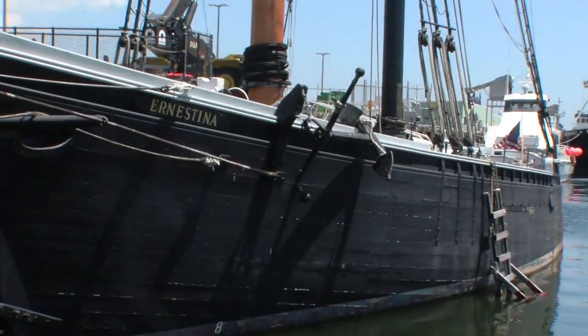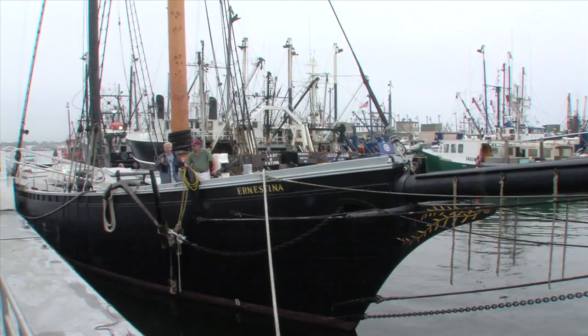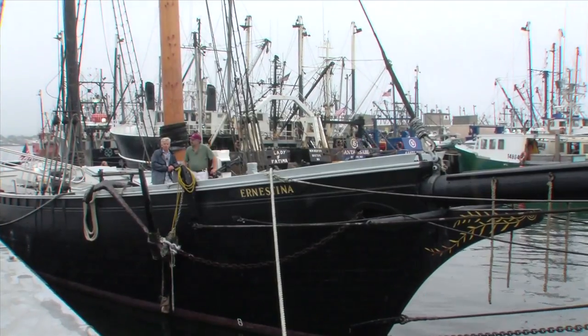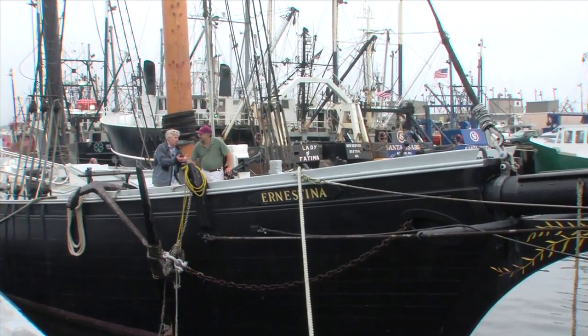We're here on the historic schooner Ernestina, which is docked at State Pier right on the downtown New Bedford waterfront. I'm here with Tom Nixon, an interpreter with the Massachusetts Department of Conservation and Recreation. Tom, tell us a little bit about the schooner Ernestina.